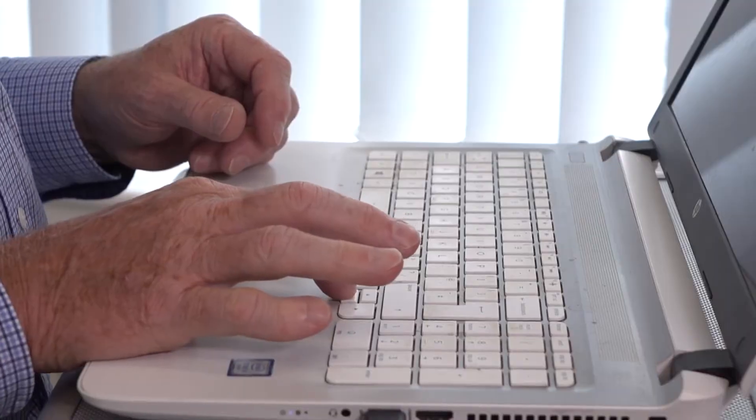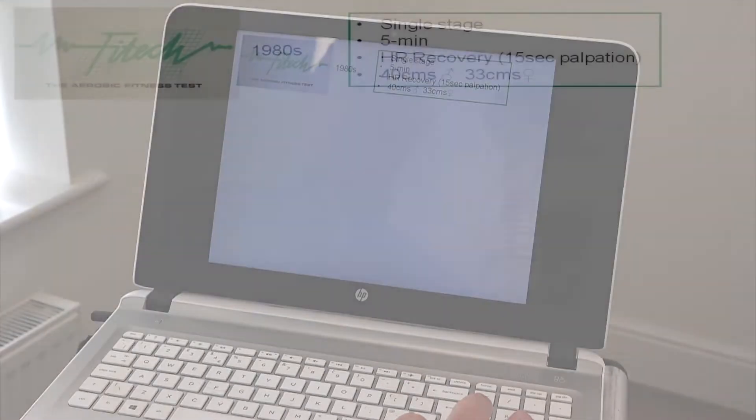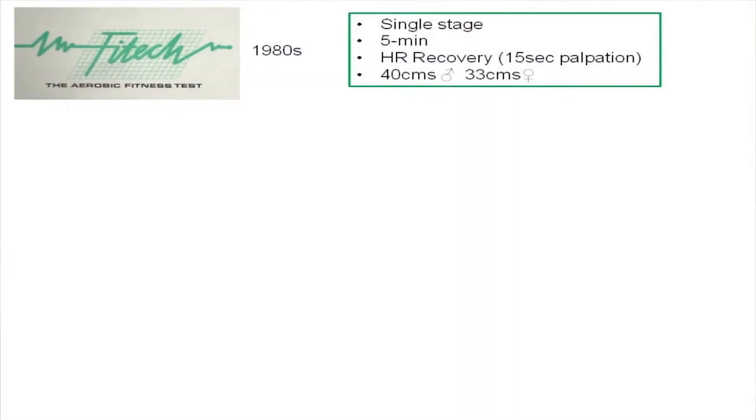The test really evolved out of an earlier test that I designed called Phytek. That was a home-based step test designed to measure aerobic capacity in a very simple way. It was what we call a single stage, so it meant stepping onto and off a household chair at a given rate set by the cassette music beat, and then after five minutes recording heart rate during the recovery period. It was two step heights: one 40 centimetres, normal step height for men, and a slightly lower step height for ladies.